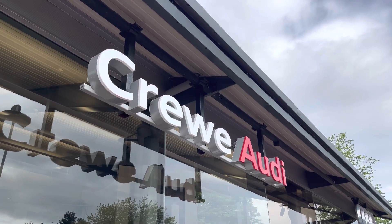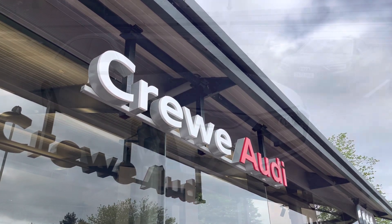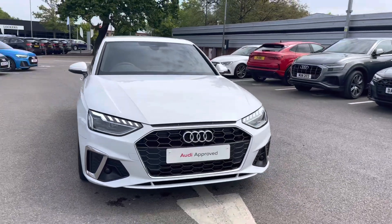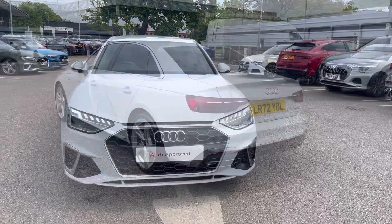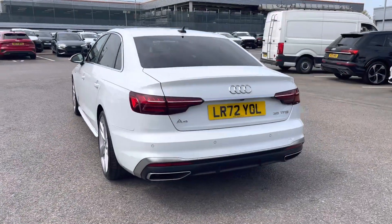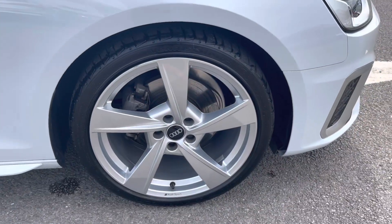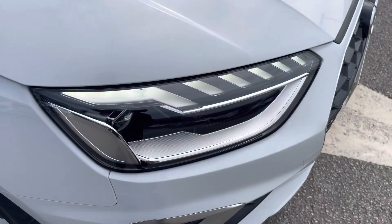Hi, I'm Jess from Coraldi, and today I'm going to be taking you around this approved used vehicle. Here we have the gorgeous Audi A4 S Line 35 TFSI with the impressive 150 PS working alongside the automatic S-tronic gearbox, and this vehicle is finished in the beautiful glacier white.